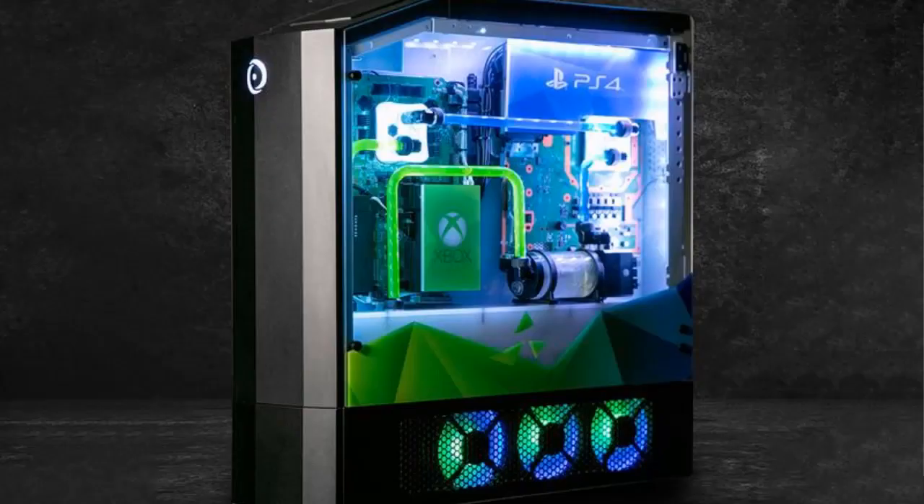The Big O is sadly just a promotional project — you can't buy this rig, and it'd be prohibitively expensive even if Origin offered it. You're better off stacking your consoles on top of a PC.